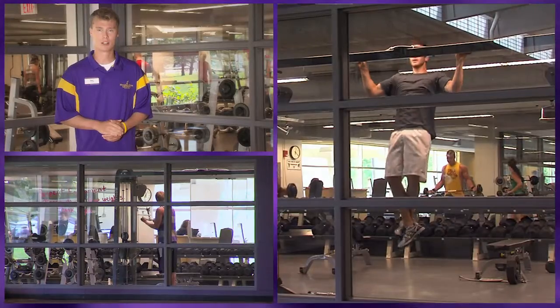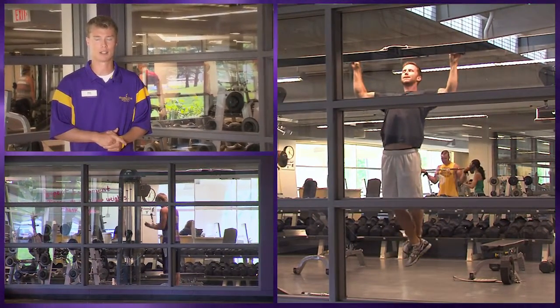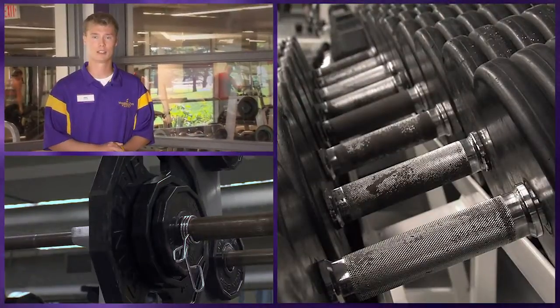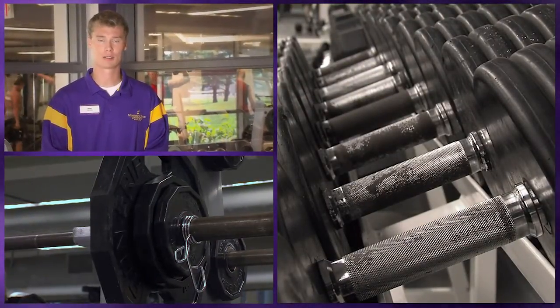When you come into the Rec Center, we have our front desk area where you always need a student ID to enter. Once you register for classes, you can also check out any athletic equipment you might need, and you can get a locker room each day for free if you'd like to store your stuff inside.